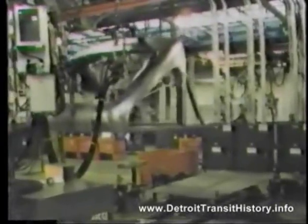GMC poured $50 million into plant and equipment changes, automating the line with robot welding equipment to piece together the six modules with the front and rear sections of the new bus.